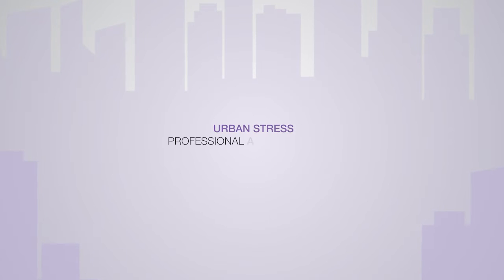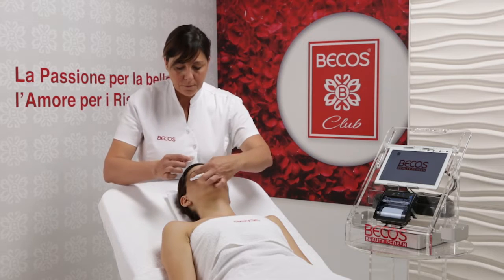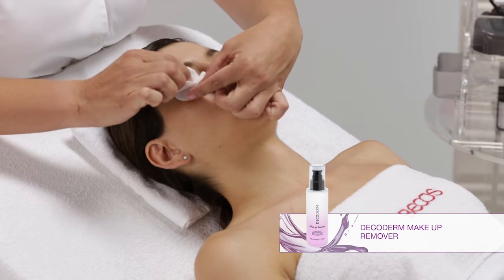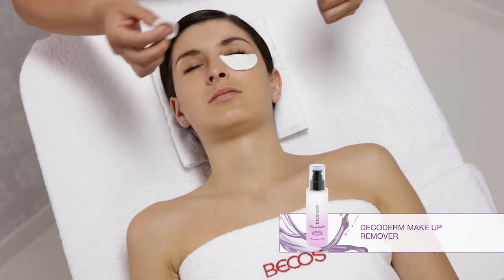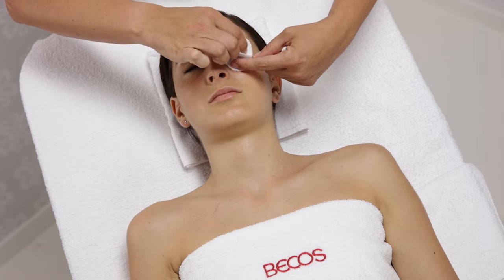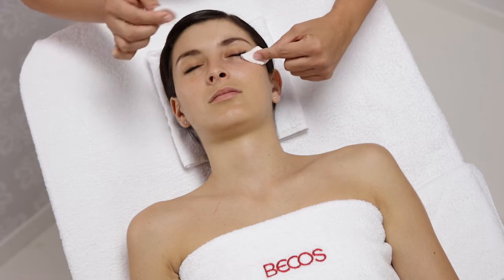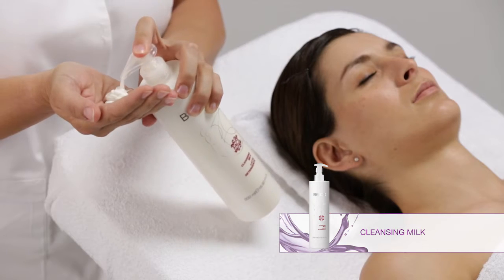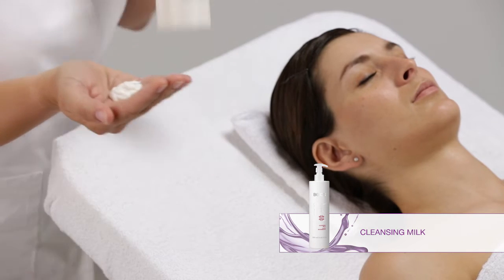Urban Stress Professional Anti-Pollution Treatment — The Preparation Phase. Remove eye makeup thoroughly with DecoDerm Makeup Remover. Cleanse the face, neck and décolletage with cleansing milk.